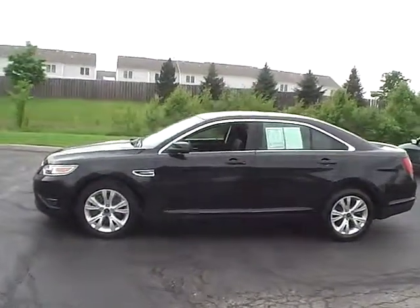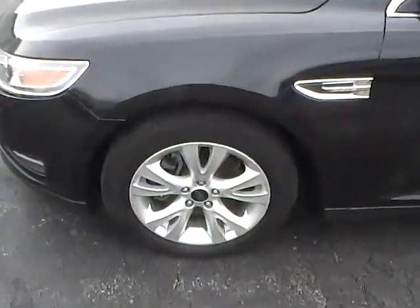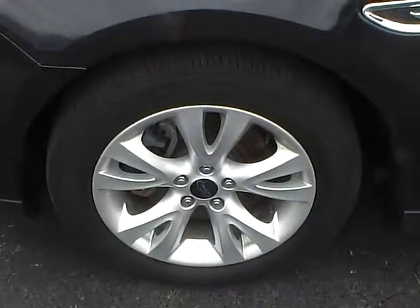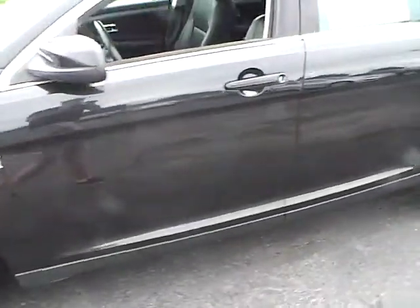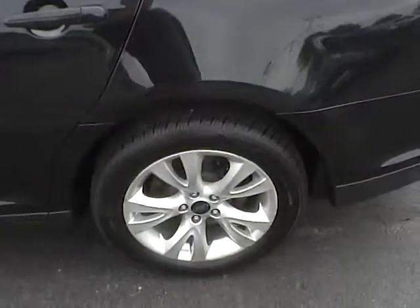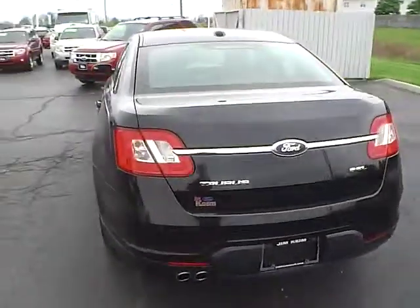Overall this vehicle is just in great shape. These are 18 inch aluminum wheels, and those are wrapped in Michelin tires. There are no dings, dents, or scratches on this vehicle — it seems to be very well taken care of. Hardly any curb rash at all on any of those wheels.